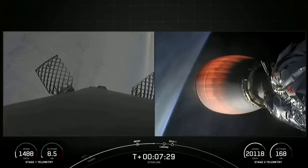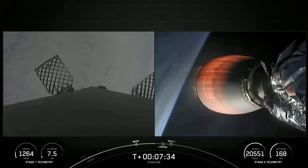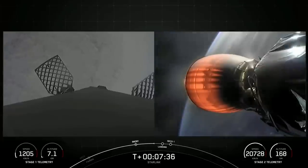We did have a successful entry burn on the first stage. And there's that callout that the first stage is transonic, which means it is traveling near the speed of sound.